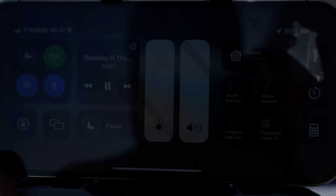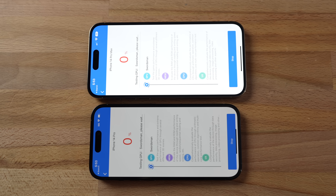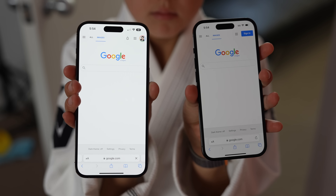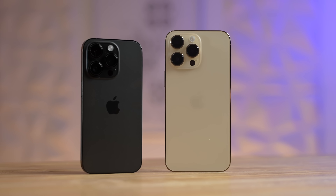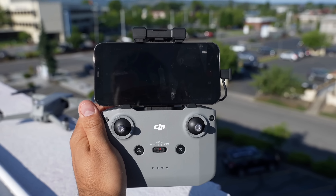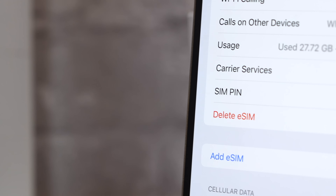The next problem is screen dimming. We talked about this with the 12 Pro, 13, and 14 series, and it has gotten a lot better, but I found that the iPhone 14 Pro actually dims more than the 14 Pro Max. That makes sense because it's a smaller body with less area for heat to expand. If you don't want to deal with screen dimming and you want ultimate brightness outdoors — for example if you're doing drone work — I'd suggest going with the 14 Pro Max.